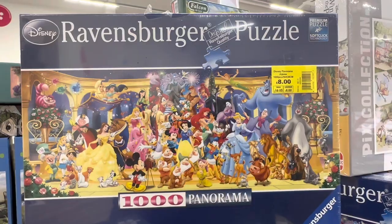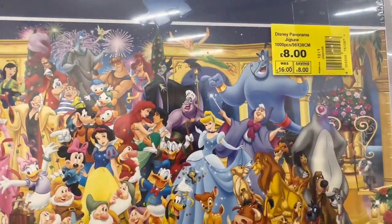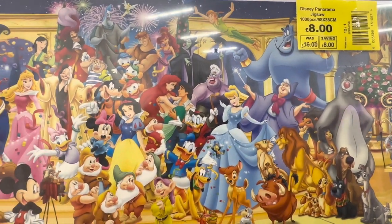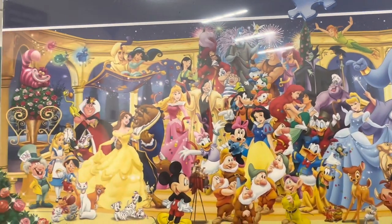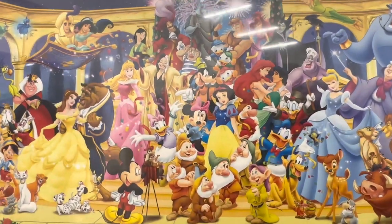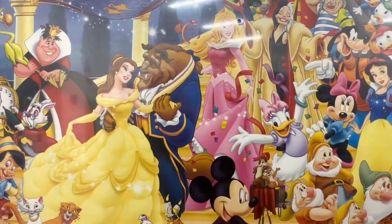And my favourite puzzle of all — a Disney Ravensburger puzzle featuring all of the Disney characters, for eight pounds. It's just delightful. Let me know in the comments below which is your favourite Disney character. And I'm guessing you can tell my favourite because I'm zooming in on Belle.